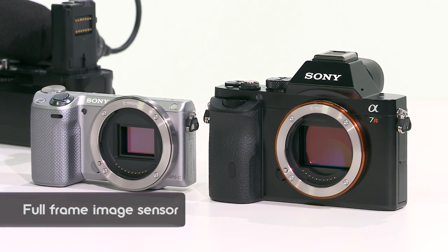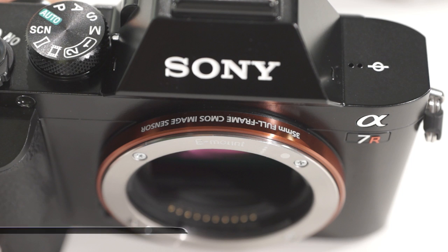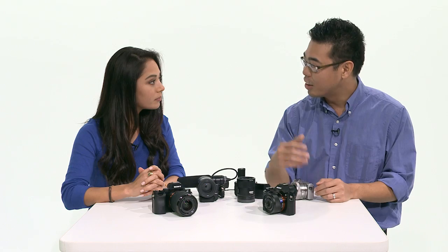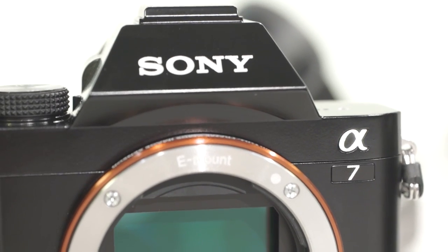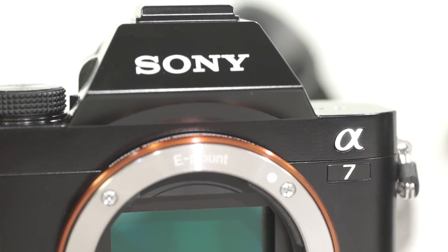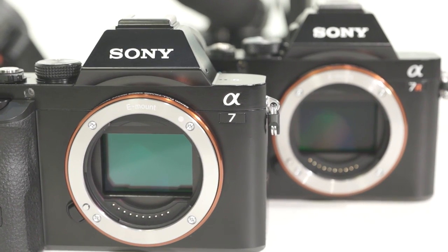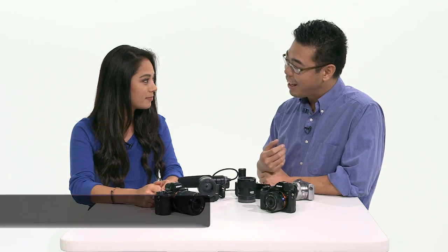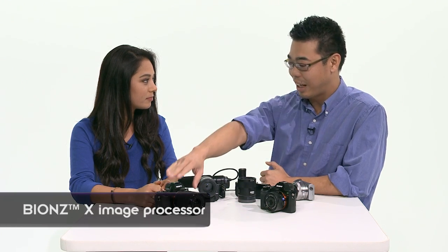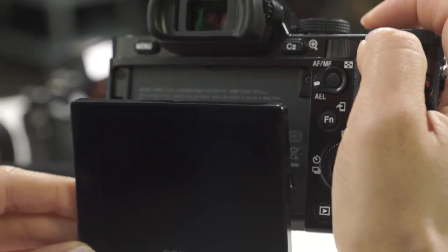So we have two variants. The first one, the Alpha 7R, is a 36 megapixel image sensor with no low-pass filter, so you get the ultimate resolution. Now the Alpha 7 is still full-frame but at 24.3 megapixels. Both cameras have a new processor called BIONZ X. Because of that, you can get 5 frames per second from the 7R and 4 frames per second from the 7 with continuous AF tracking.